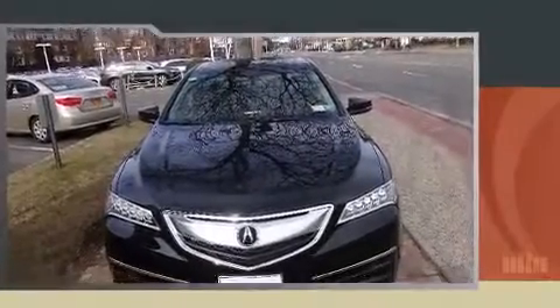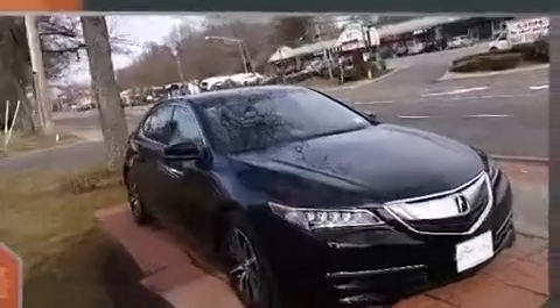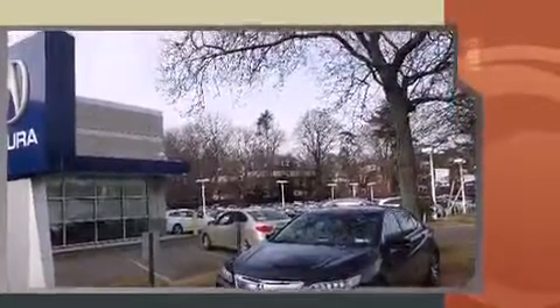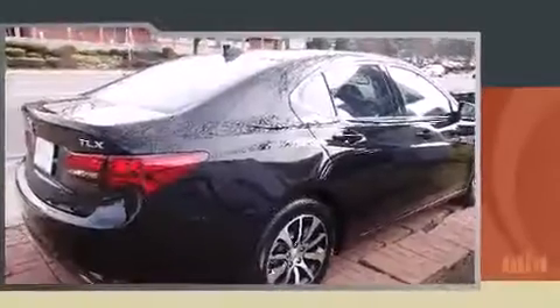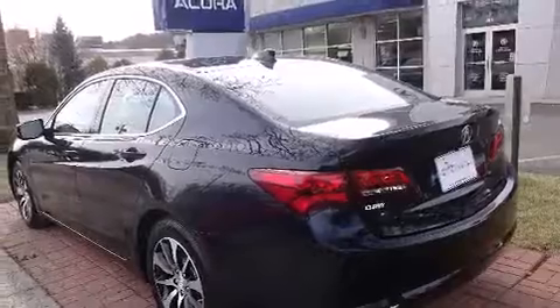The 2016 Acura TLX. With fewer than a thousand miles on the odometer, this four-door sedan prioritizes comfort, safety and convenience. Performance and efficiency are both prioritized thanks to the 2.4-liter four-cylinder engine, providing a smooth and predictable driving experience. Well-tuned suspension and stability control deliver a spirited yet composed ride and drive.